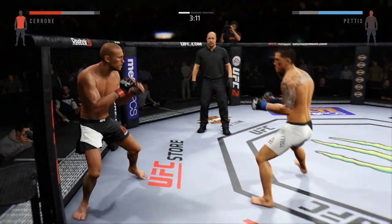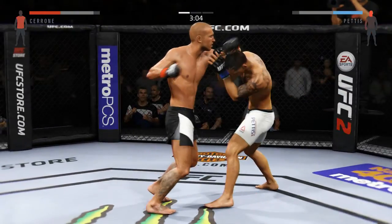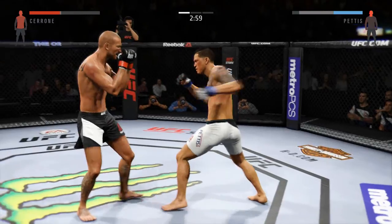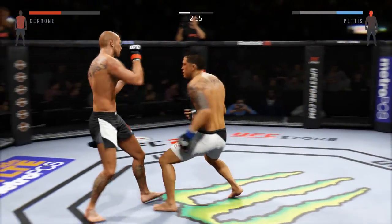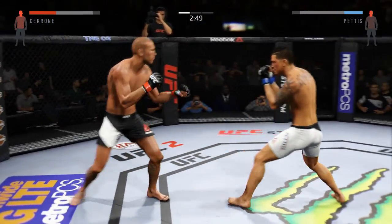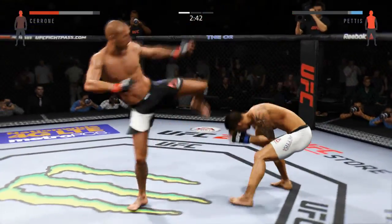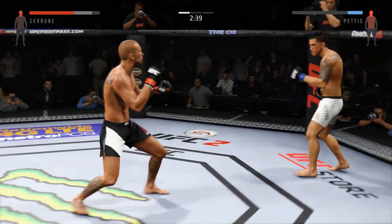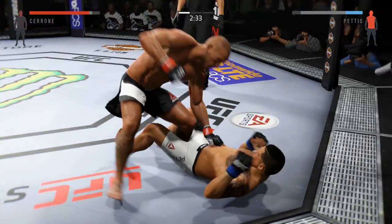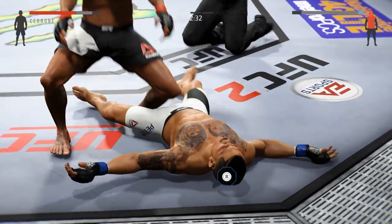And again — head kick. Oh, he hurt him again. Trying to stay out of trouble here. Absolutely vicious! Very nice. Big power in those kicks. And again — he's in big, big, big trouble. Oh, and again — right on his head! He's out. He's out. And it's all over!